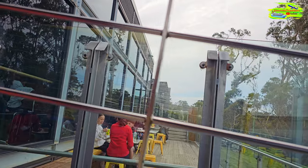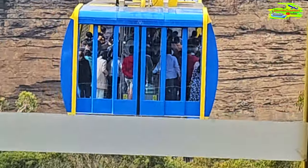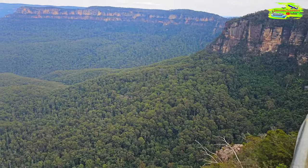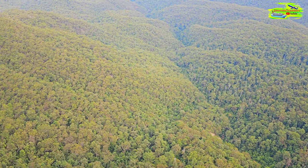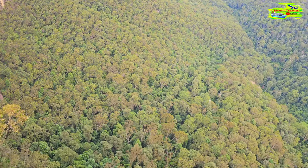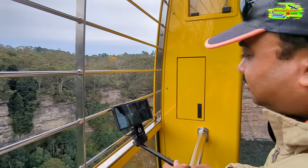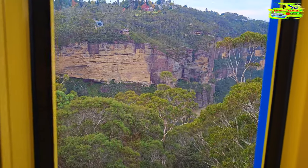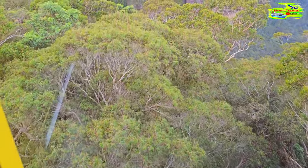We're inside the skyway - it's a bit shaky because people are getting on the front side. This skyway cable car has a grilled area which is basically open air with no glass. The glass floor has just gone clear - we're on Australia's highest single-span cable car. If you're standing on that glass floor, look down!